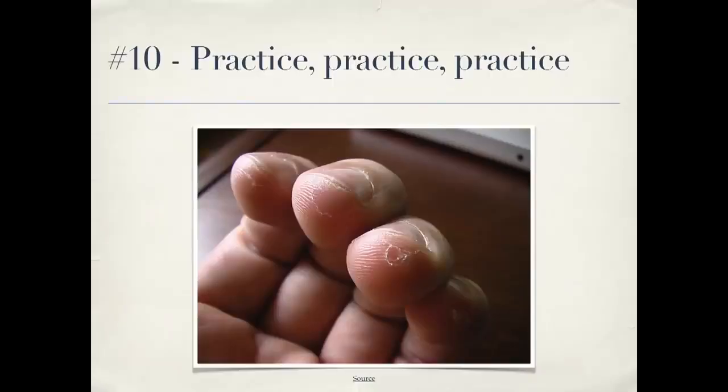Number ten: practice, practice, practice. Musicians don't only play when they're on stage in front of an audience, and the same thing applies to programming. Do code katas. Go to contributor day. Learn new techniques when you're not performing for a client who's paying you. That's a way you can really improve your skills. And I'm done — thank you very much.